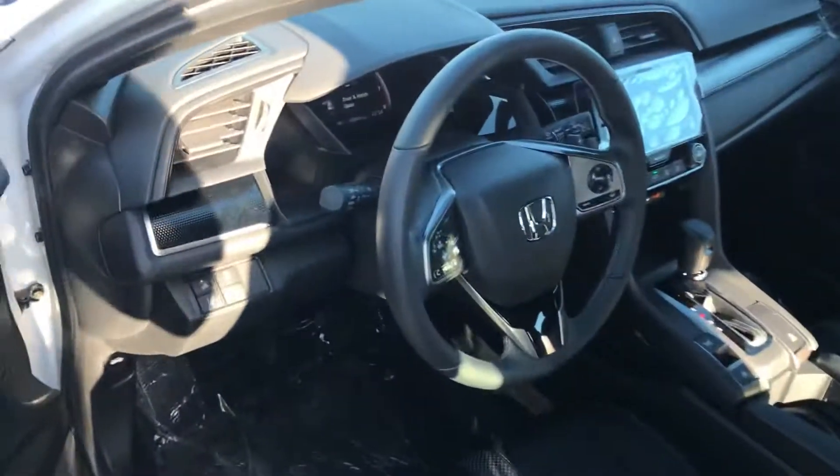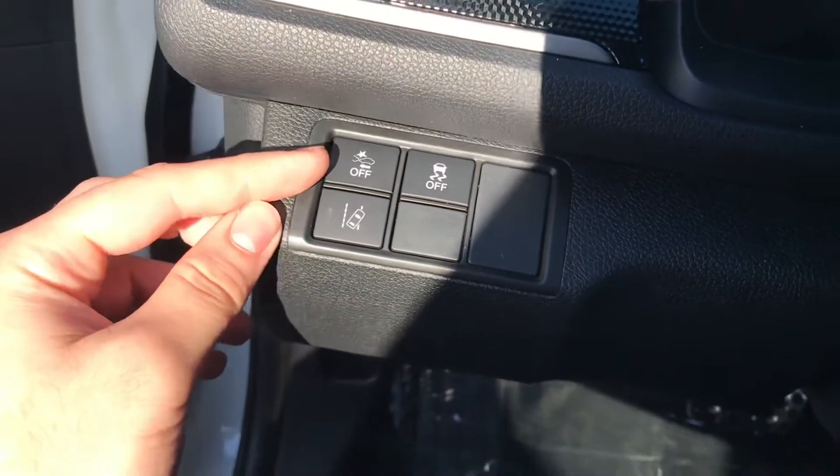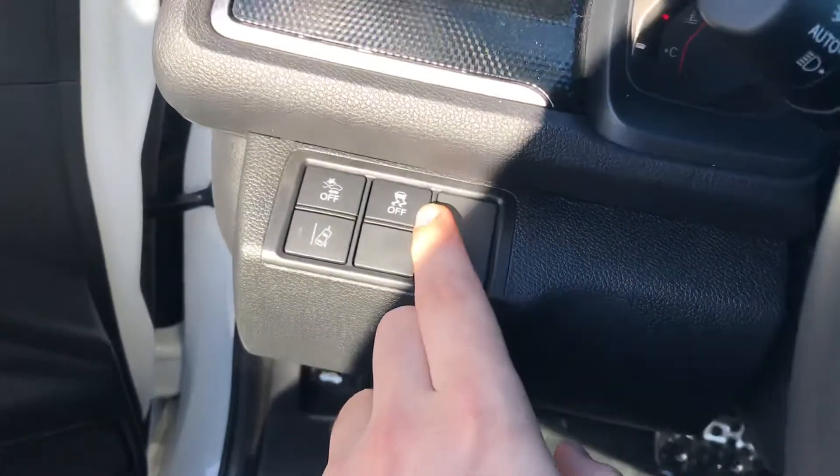If you take a seat on the inside, this vehicle is going to come equipped with Honda Sensing. You have the Honda Sensing here on the left — so you have road departure mitigation and collision mitigation, as well as traction control of course.